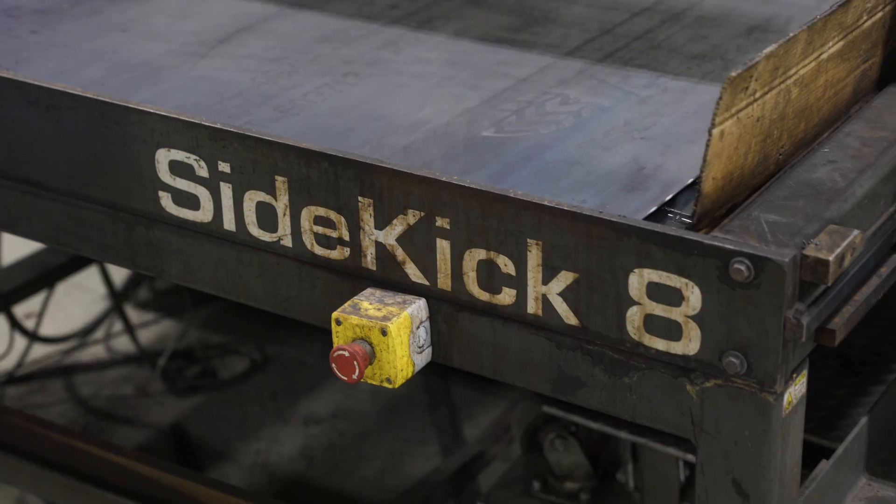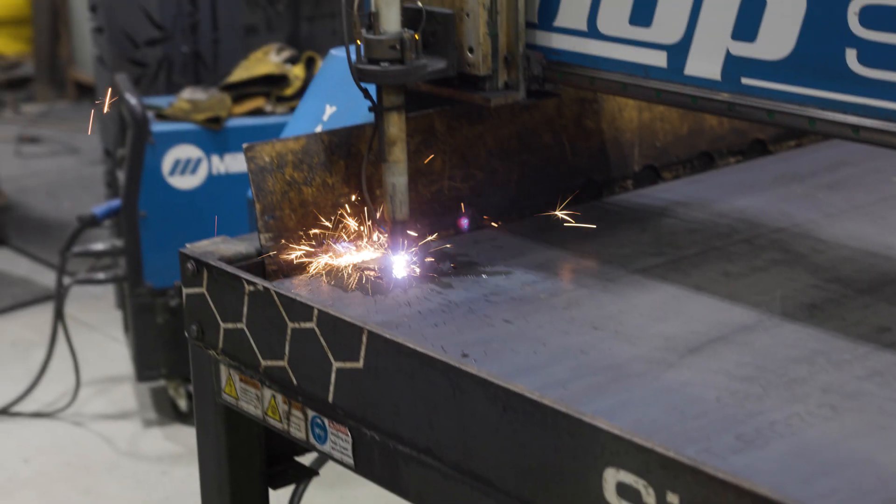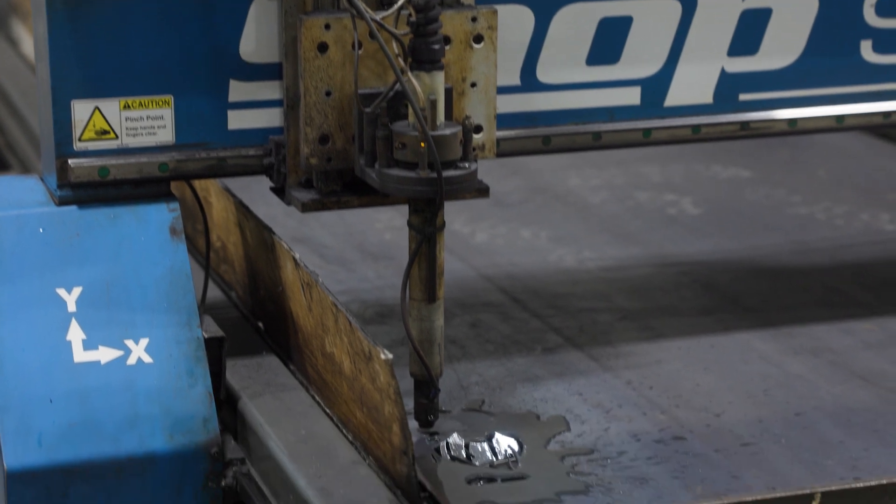In 2016, we did about 11 sales, 11 custom projects. 2017 is the year we purchased our CNC Plasma — we did about 99 sales. The year after that, 4,000. So it absolutely exploded our business.